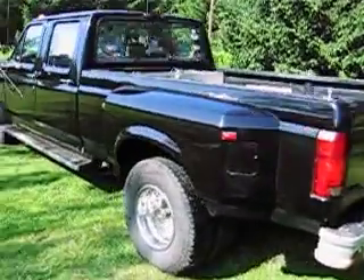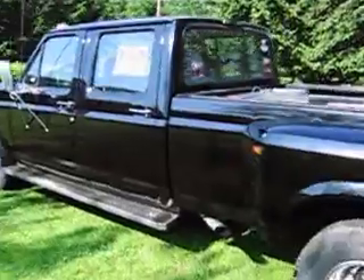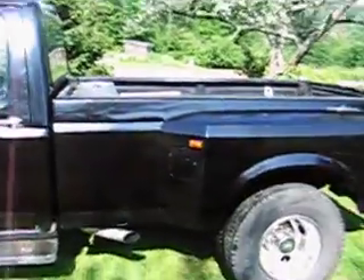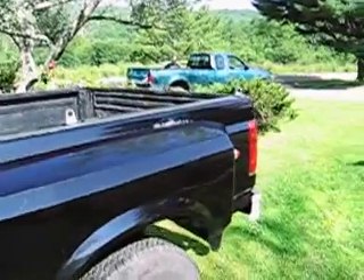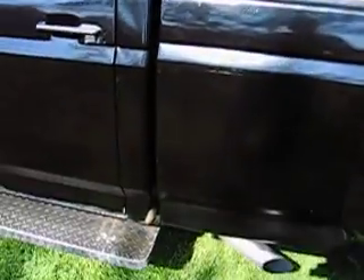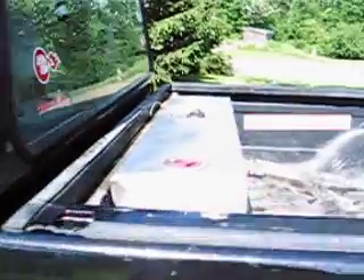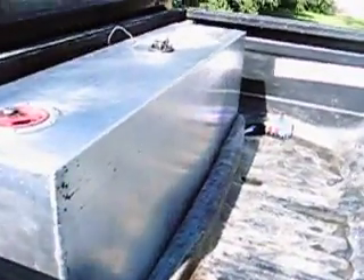1994 F-350, 7.3 liter IDI, five-speed manual transmission, runs on vegetable oil. A little rust coming on her cap corners, a little bit. New fenders. There's a 40-gallon vegetable oil tank.